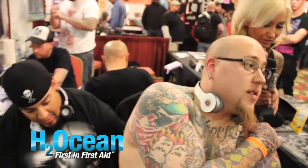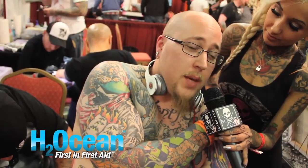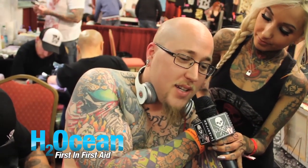Do you use H2Ocean products? Always, yeah, for all my tattoos. At our shop in Ann Arbor we give it out with all of our tattoos — all of our clients use it. What's your favorite product? The moisturizer, and the blue-green foam soap is awesome. It gives a real nice clean, but you got to keep it moist — a thin coat of that moisturizer five, six, seven, eight times a day if necessary. It works every time, keeps the lines and color just popping.